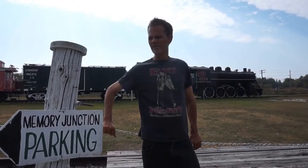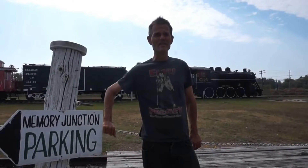Okay, down here at the Memory Junction Museum in Brighton, Ontario.